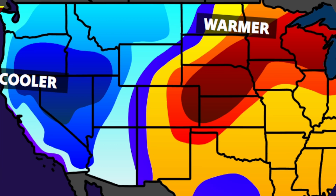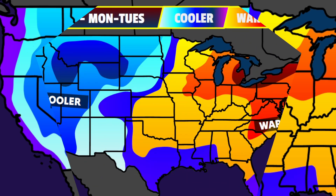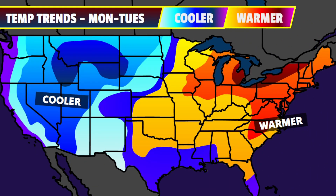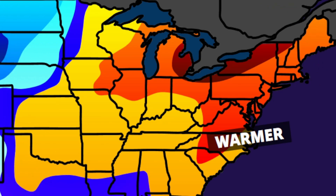Further west, there will be a cool down already this weekend, and that will only expand by the time we get to the Monday and Tuesday time frame. While temperatures in Idaho, Montana, and Colorado will be as much as 15 to 25 degrees below average at times, in the Great Lakes, the Ohio Valley, and up and down the east coast, it will be as much as 10 to 20 degrees above average as we start next week. Whenever you're seeing those deeper reds on the temperature trends graphics, that means we are likely going to have some record-breaking heat entering the picture.